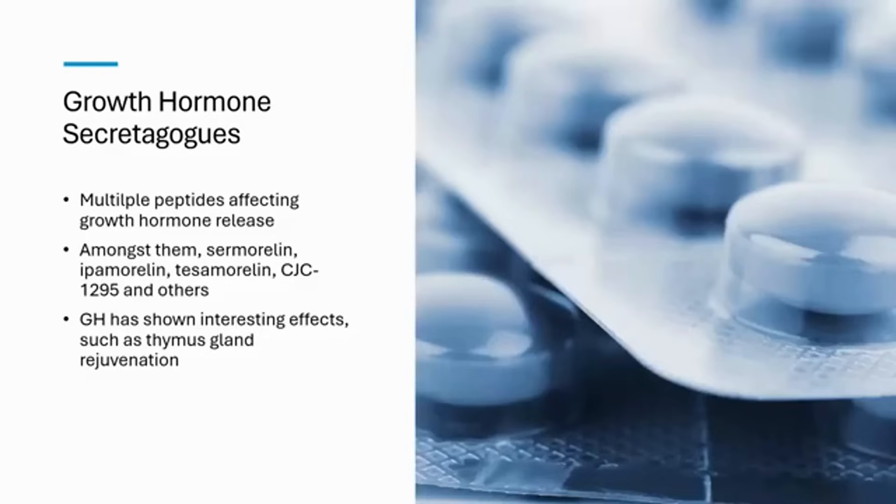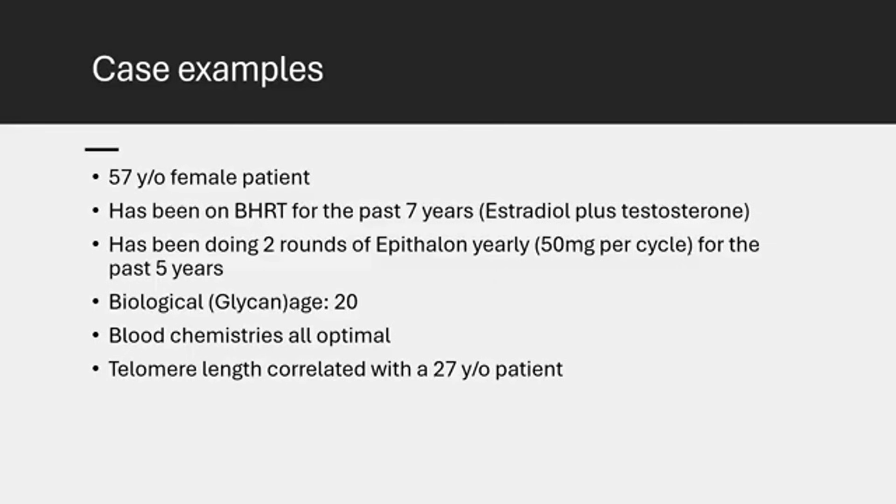My first case example is a 56-year-old female patient who has been on bioidentical hormone replacement therapy for the last seven years using estradiol plus testosterone. She has been doing two rounds of epithalon per year — 50 milligrams per cycle, twice a year — for the past five years. She's now 57, has a biological age of 20, all her blood chemistries are optimal, and systemic inflammation is almost zero. We correlated her telomere length to that of an average 27-year-old patient — definitely a significant impact.